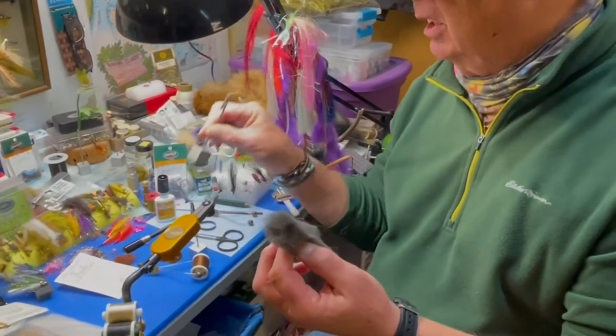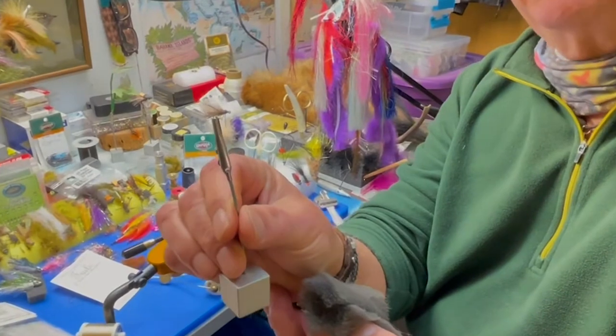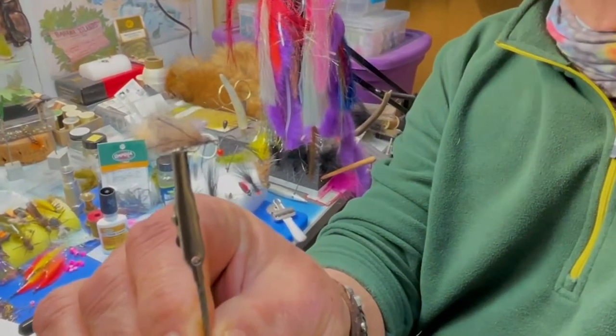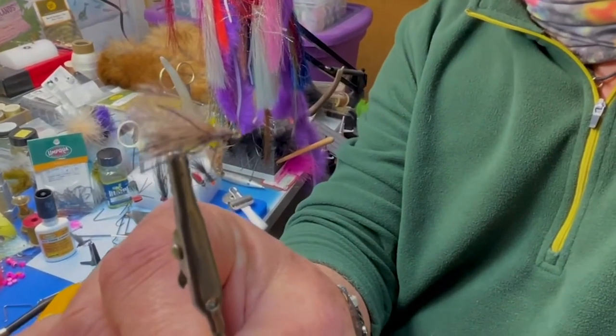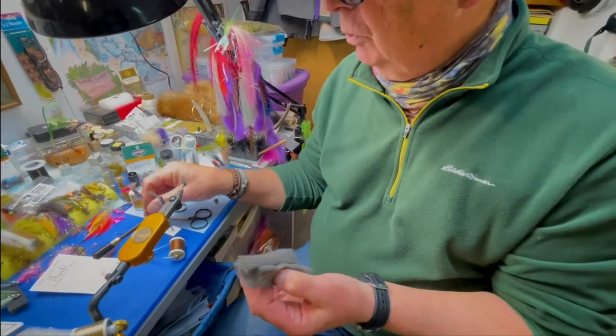We've got some new caddis coming out. We call them poly-fluff caddis, obviously, with some legs on there and an overlay wing. Very durable, floats well, easy to see on the water. So we're pretty excited about some of this new stuff and this new wing material.